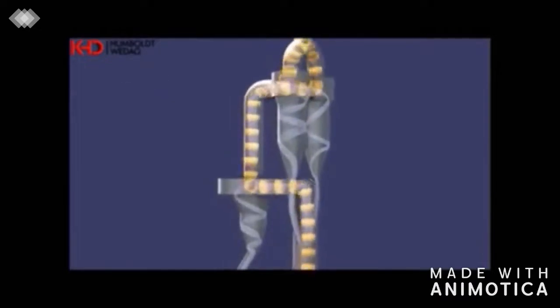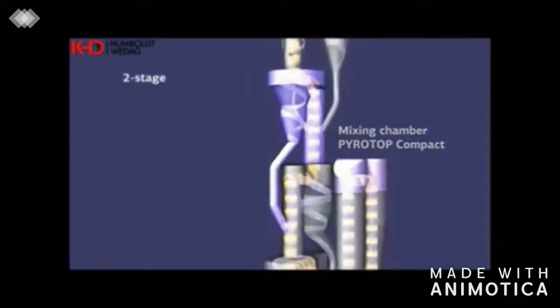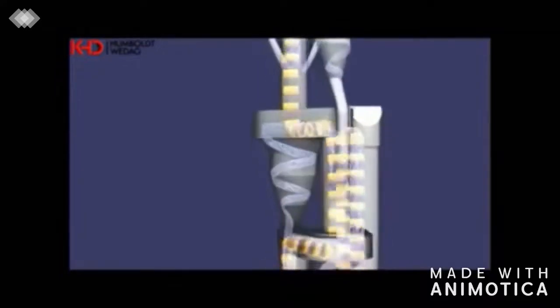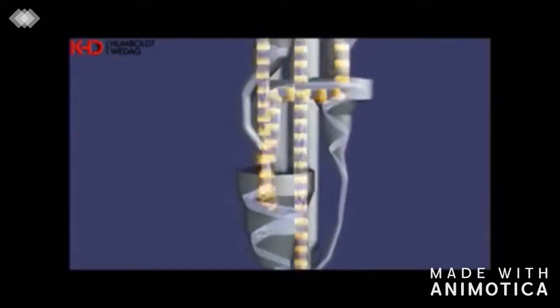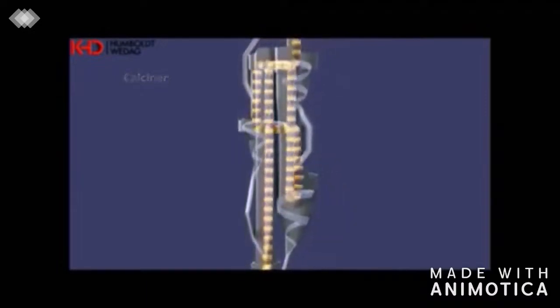The preheater is a five-stage single-flow cyclone preheater with a pyroclon R-calciner. Final dewatering of the raw material and the essential part of the calcination process take place here. The necessary heat exchange takes place by a counterflow principle, meaning raw meal passes downwards through the cyclone stages and through the calciner to the kiln inlet, whereas hot gases flow upwards coming from the kiln and calciner.